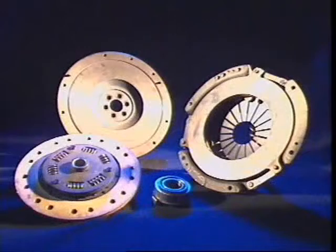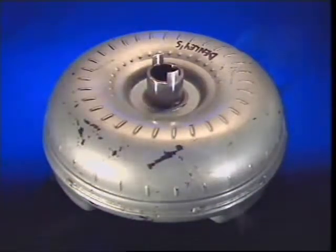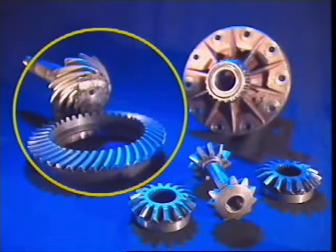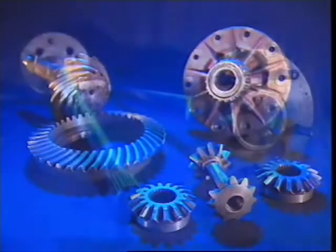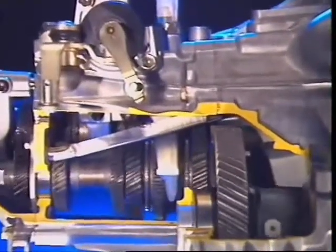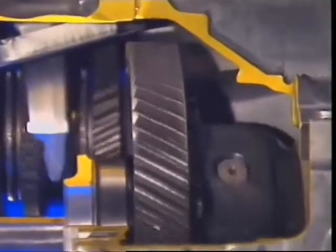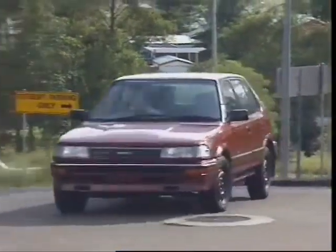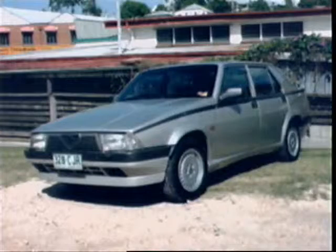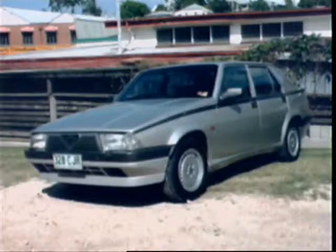The drivetrain transfers turning effort from the engine to the driving wheels. A drivetrain can include a clutch for manual transmission or a torque converter for automatic transmission, a transmission, a drive shaft, final drive and differential gears, and driving axles. Alternatively, a transaxle may be used. A transaxle is a self-contained unit with the transmission, final drive gears, and differential located in one casing. It is usually used on front-engined front-wheel drive vehicles or rear-engined rear-wheel drive vehicles. It can also be used on front-engined rear-wheel drive vehicles connected to the engine by a propeller shaft.